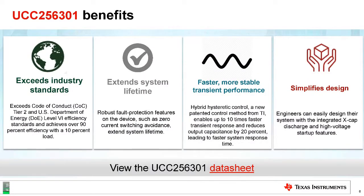TI's new solution, the UCC-256301, exceeds industry standards. There are many government regulations — CoC Code of Conduct, DoE, and CEC — which require very high efficiency levels for today's electronics. TI's new IC also has robust fault protection to extend the life of the power supply. These new features help the power supply designer achieve quality and performance.